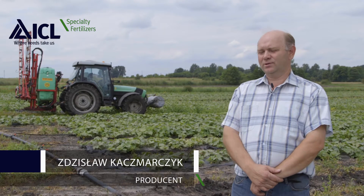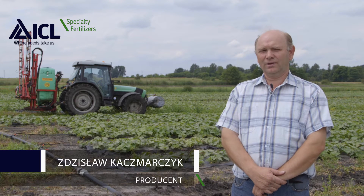My farm covers an area of about 30 hectares, with the cultivation of cucumbers covering 3.8 hectares. Other crops are grown on the remaining area, but cucumbers are my main source of income.